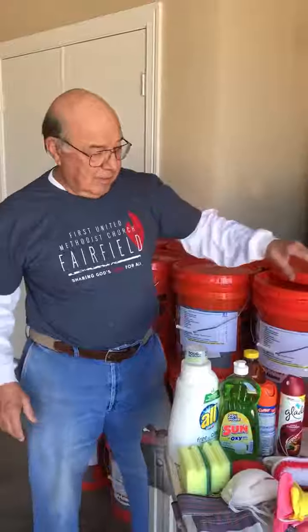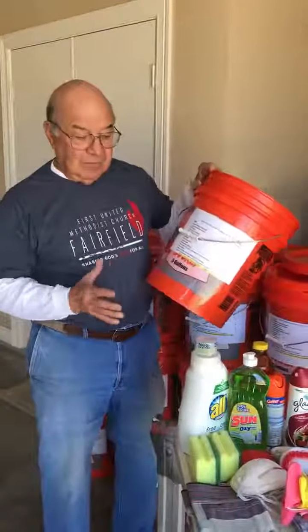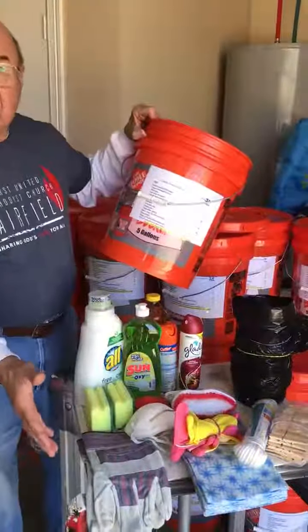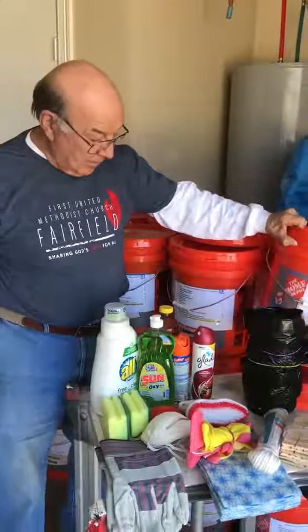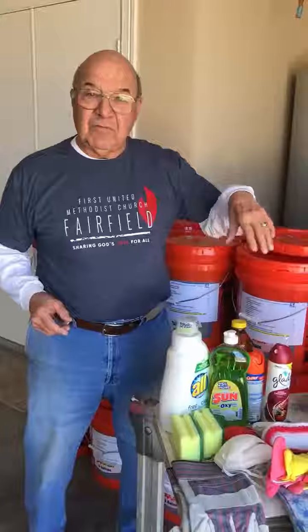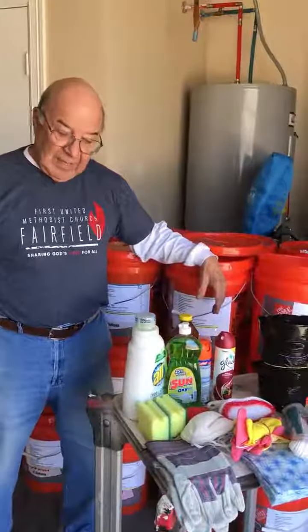Flood buckets are an immediate response to flood victims. They need some things to immediately clean up their house — things like detergents, cleaners, rubber gloves, leather gloves. Believe it or not, clothespins and clotheslines are very important to them, as well as scrub brushes and so on. Especially important are heavy-duty plastic trash bags, about 33 to 45 gallons.